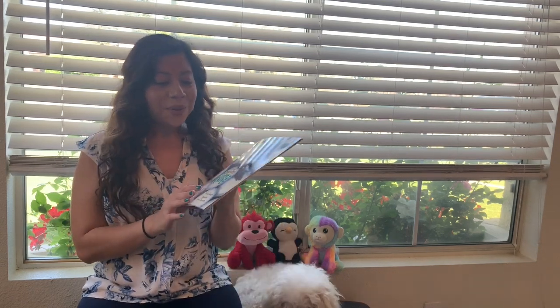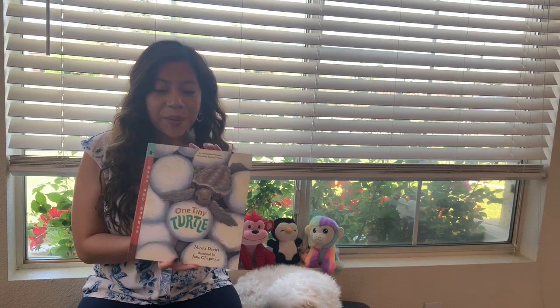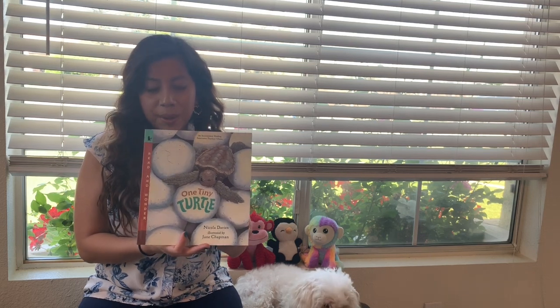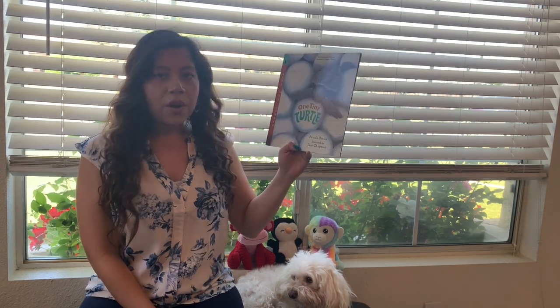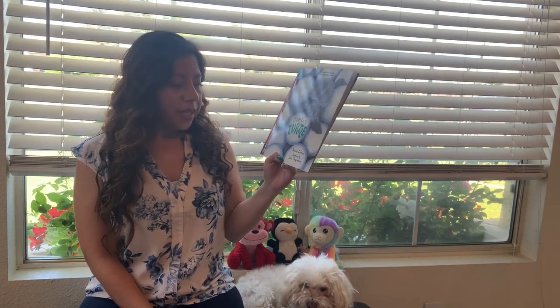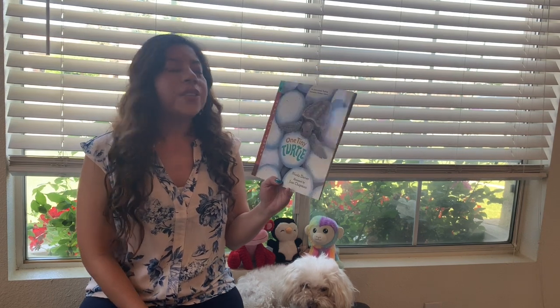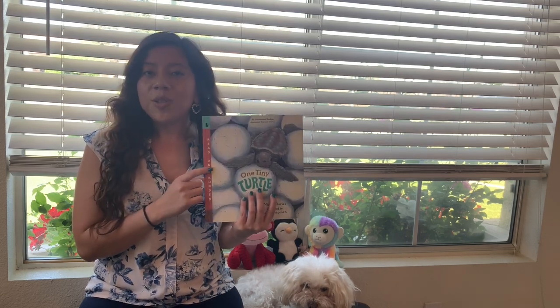So I'm going to be reading One Tiny Turtle, and this book is a nonfiction book, so that means it's real — it's going to have real, true information about turtles. This book is by Nicola Davis, she is the author, and it's illustrated by Jane Chapman, which means she drew all the pictures.